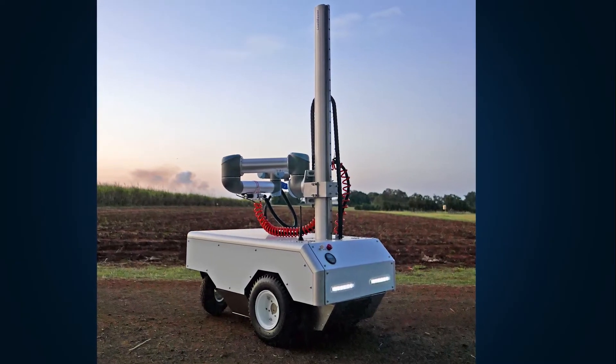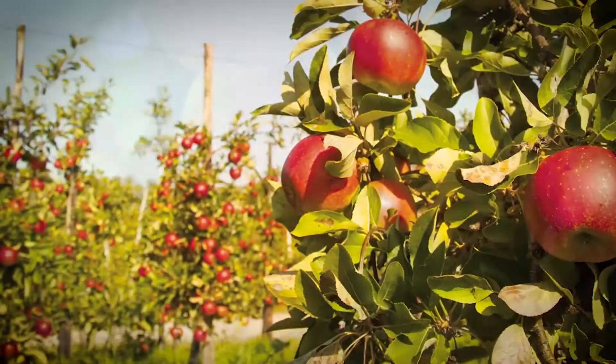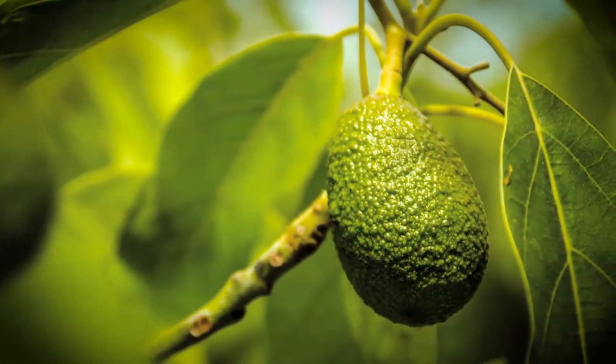At the moment our prototype is working very well in protected environments. We're trying to extend it to other crops such as mangoes, apples, avocados, and strawberries.